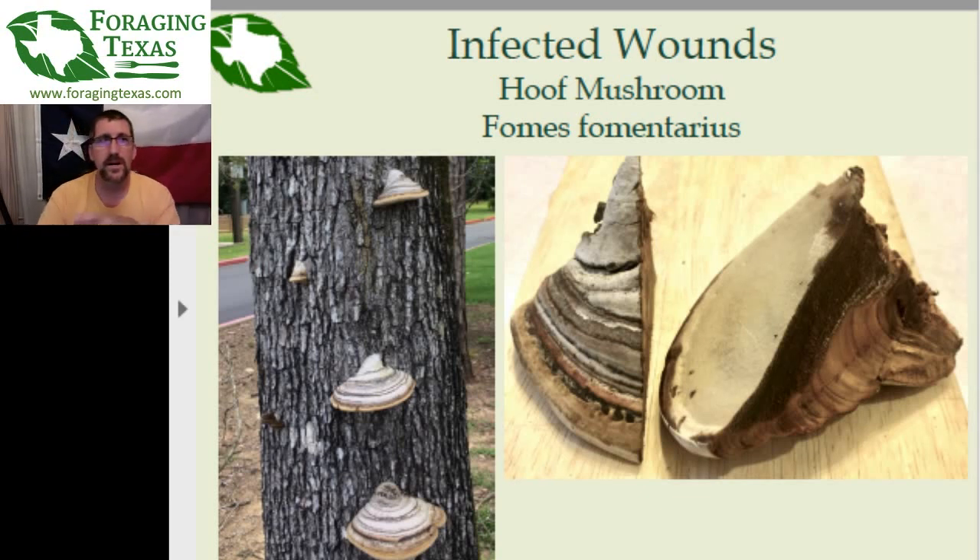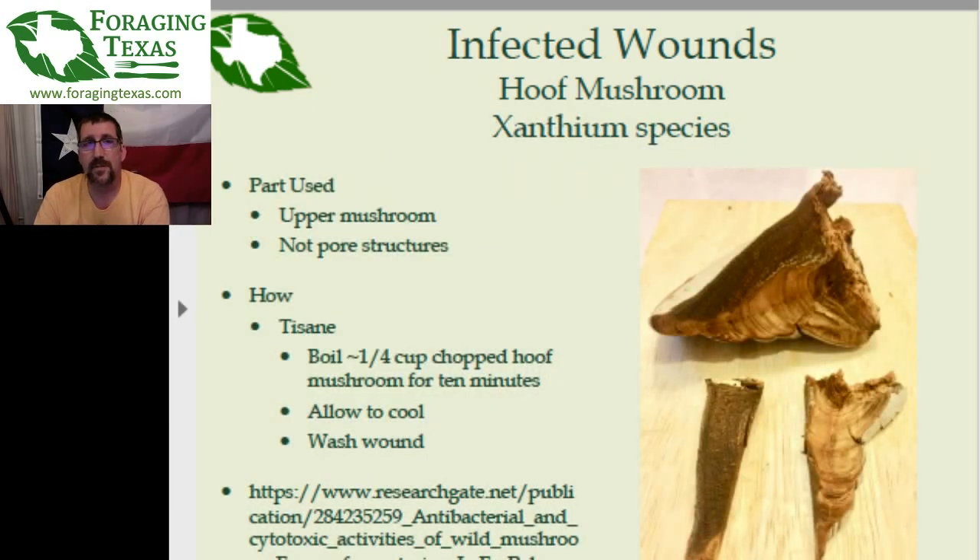The nice thing about this one is there are no real mimics. It's like the name says — the hoof mushroom looks like the hoof of a horse. It has that slanted, half-pyramid, half-cone sort of shape. The parts used are the upper part of the mushroom, not the pores or pore structures. You treat it the same way you do the turkey tail: take about a quarter cup of that upper portion, chop it up really fine — the more fine you can chop it, the more surface area exposed to the boiling water, so the more medicinal compounds you can draw from it. Then you boil it, allow it to cool, and wash the wound out.